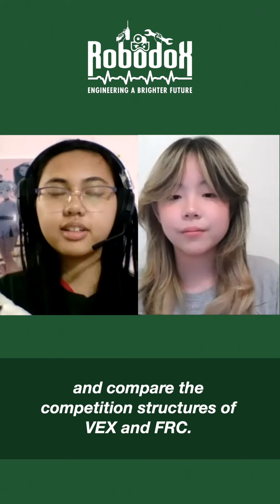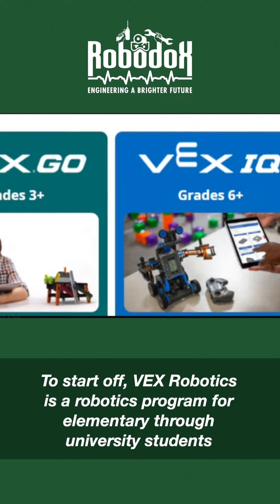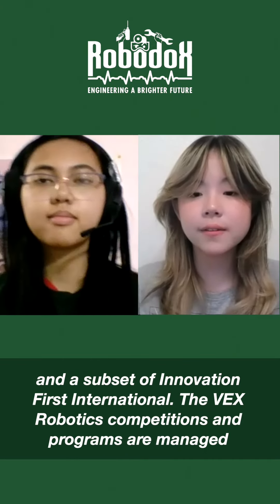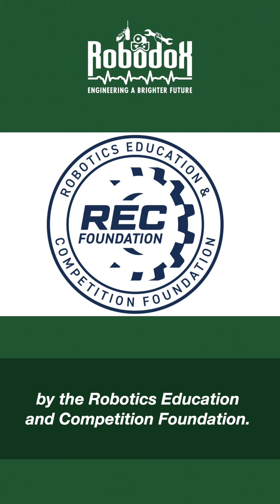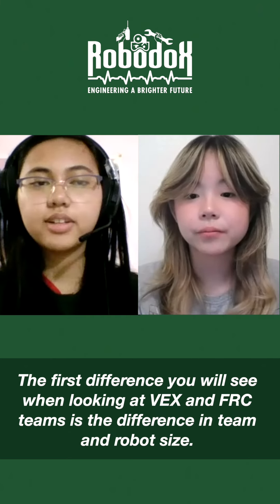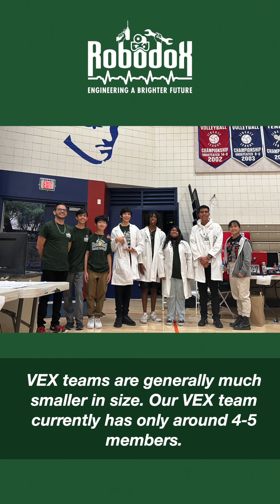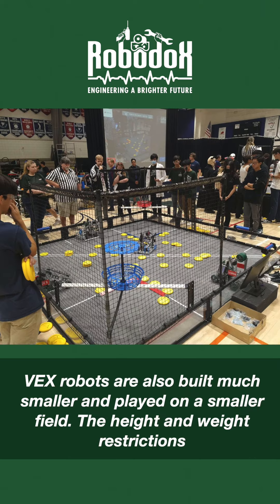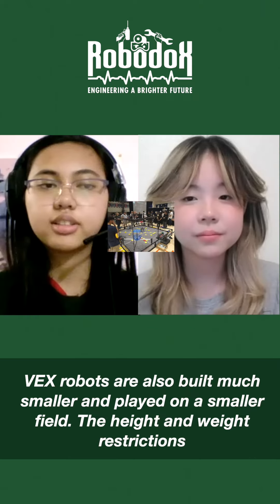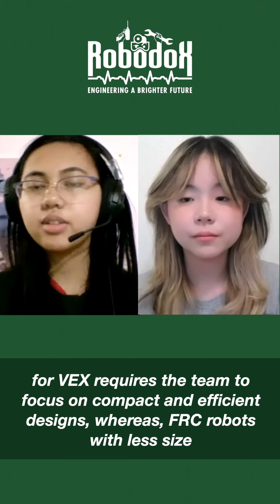We'll also compare the competition structures of VEX and FRC. VEX Robotics is a robotics program for elementary through university students and a subset of Innovation First International. The VEX Robotics competitions and programs are managed by the Robotics Education and Competition Foundation. The first difference you'll see between VEX and FRC teams is team and robot size. VEX teams are generally much smaller — our VEX team currently has only around four to five members. VEX robots are also built much smaller and played on a smaller field. The height and weight restrictions for VEX require teams to focus on compact and efficient designs, whereas FRC robots, with fewer size restrictions, allow for more intricate designs and mechanisms.